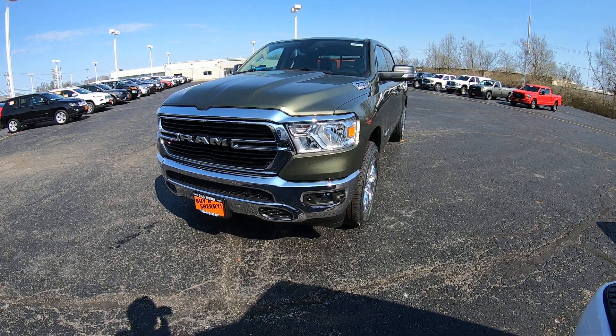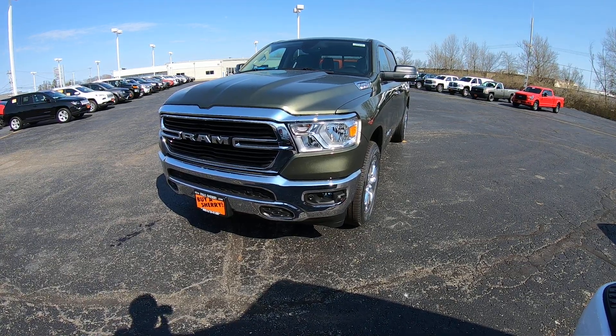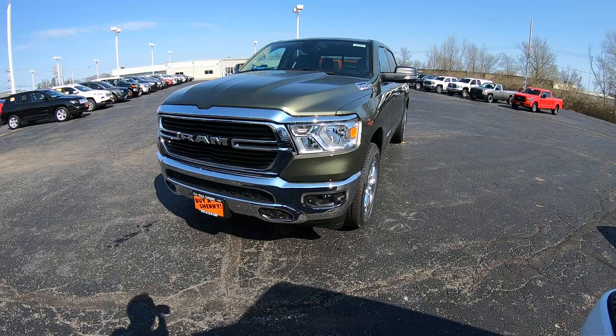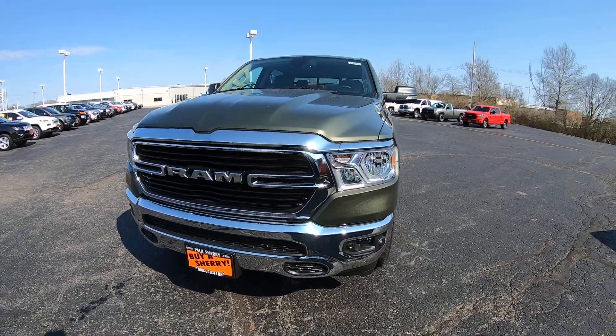Today we're looking at a brand new arrival. It's called Olive Green in color — very different, very cool looking, definitely something that not everybody's going to have on their lot. This is a Ram 1500 5.7-liter Hemi, crew cab, four-wheel drive with all the bells and whistles. This is a Big Horn edition.